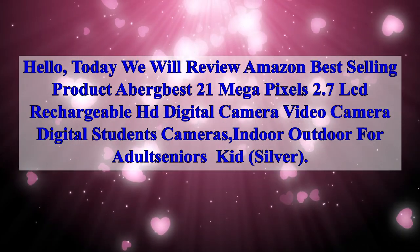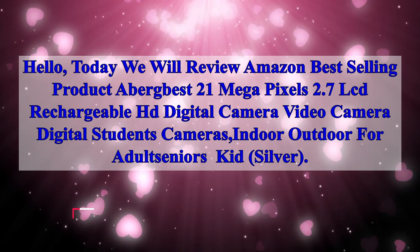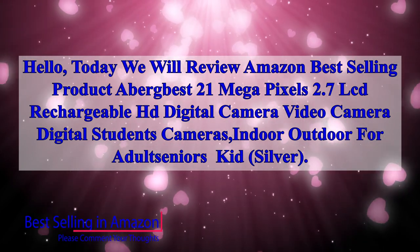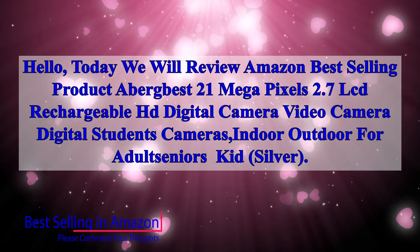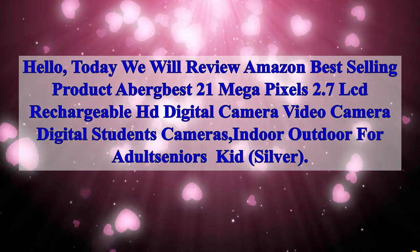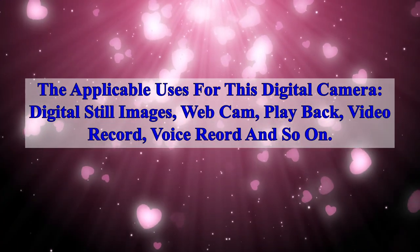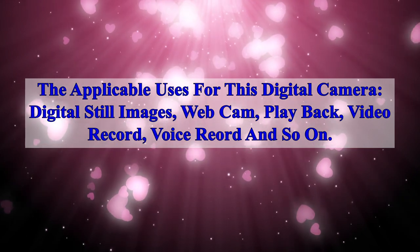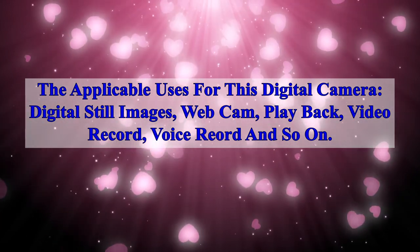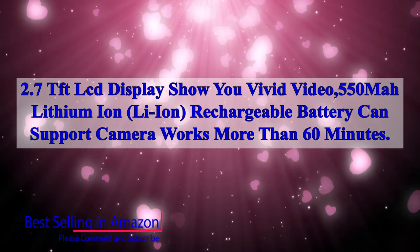Today we will review an Amazon best-selling product: the ABOG BIS 21 megapixels 2.7 LCD rechargeable HD digital camera video camera — for digital students, indoor and outdoor use, for adults, seniors, and kids in silver. The applicable uses for this digital camera include digital still images, webcam, playback, video record, and voice recording.